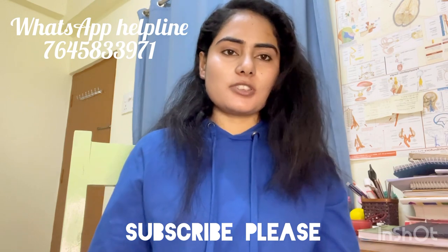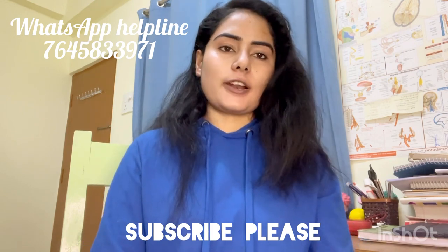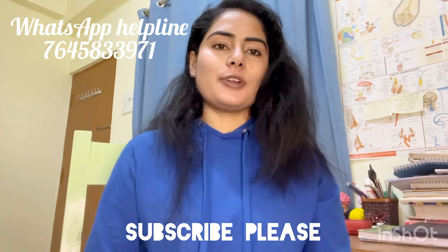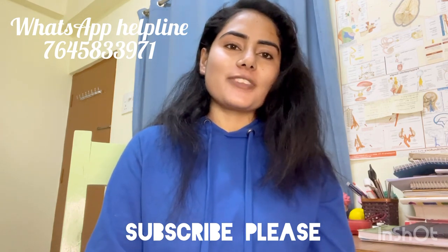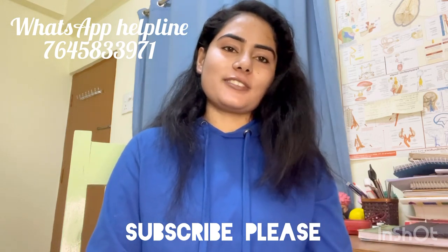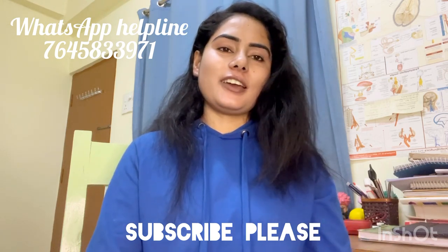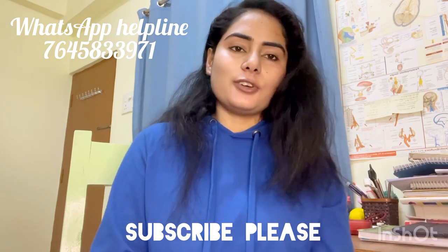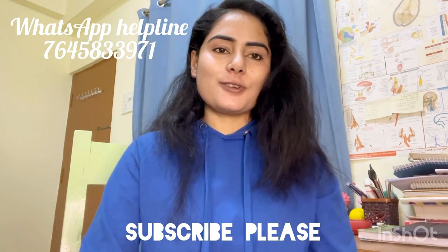These were all the details about DMCH. If you want to know more, please comment below. Follow us on Instagram and don't forget to subscribe to our channel. The views are good but subscribers are low, so please subscribe. Thank you for watching the video.